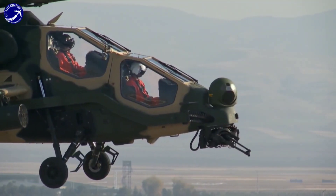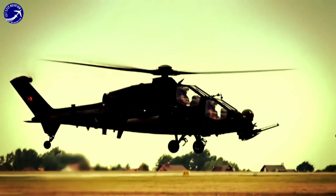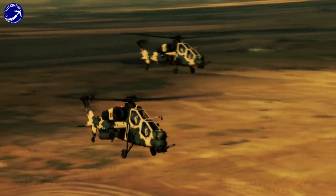Thank you for joining us on this exploration of the T-129 attack helicopter. Be sure to like, share, and subscribe for more content on cutting-edge military technology and aviation history. Fly safe, and we'll see you in the skies.